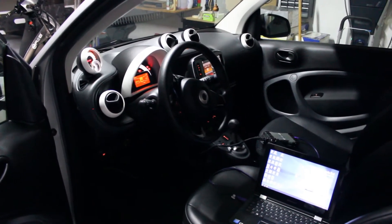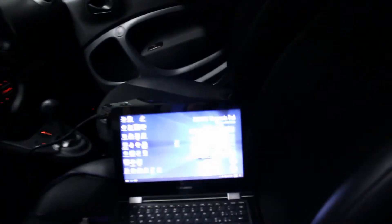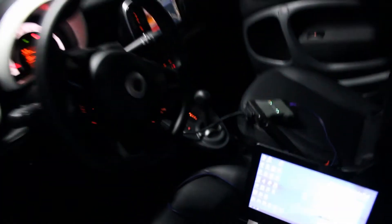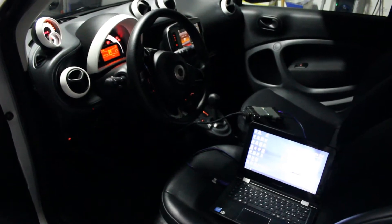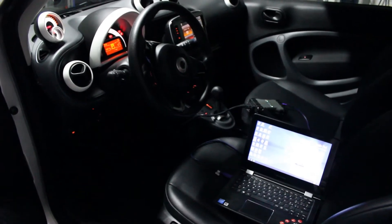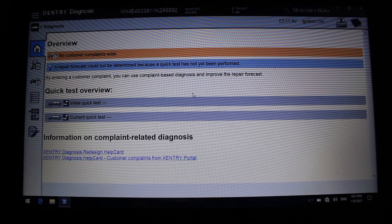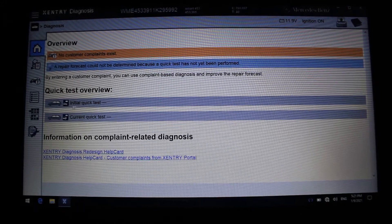In this video I have a Smart 453 electric traction that has a BMS error. I have the Xentry diagnosis system here with the Star C6 system — the latest version, fully updated. I will follow the standard Mercedes-Benz procedure to see if it works, and if all fails I will have to take down the battery and open it. The car has been detected automatically and I will launch the initial quick test.